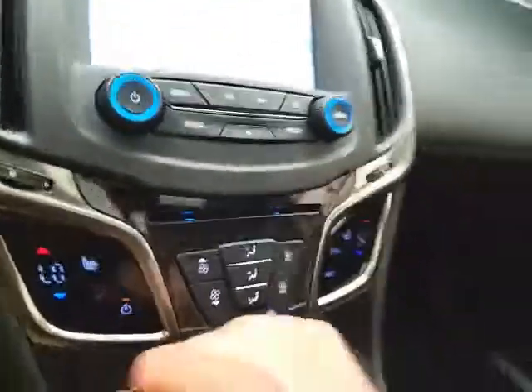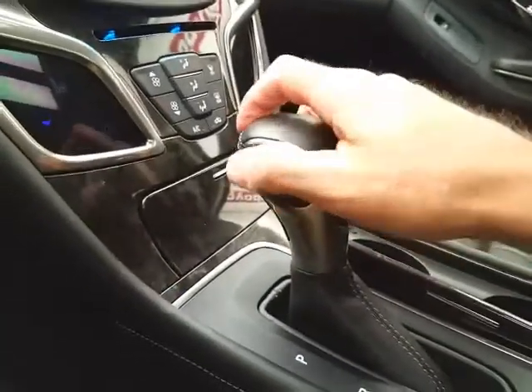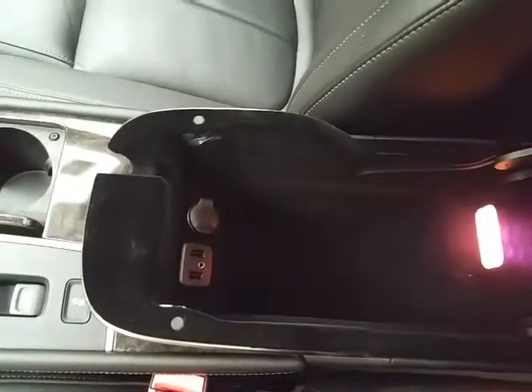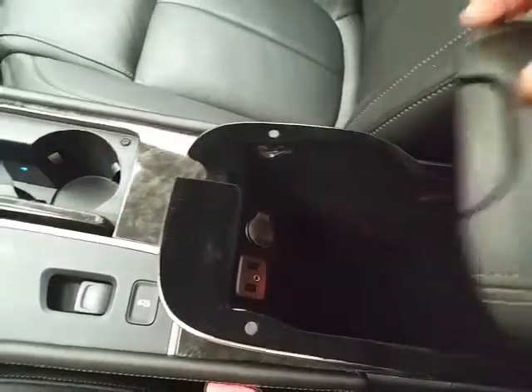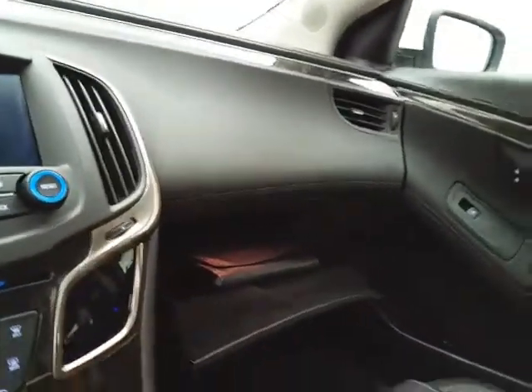Dual-zone automatic temperature control with heated front seats. Six-speed automatic transmission with manual shift capability. There's lots of storage in the armrest, plus USB and auxiliary input, allowing you to connect mobile media devices like iPods, MP3 players, and smartphones. A spacious glove box holds all the owner's materials.